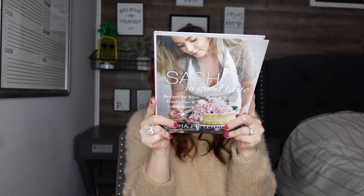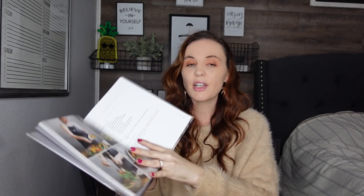I also picked up a cookbook — I know, do I need more cookbooks? Probably not. It's called 'Sasha: In Good Taste — Recipes for Bites, Feasts, Sips, and Celebration.' This is what the book looks like. She covers tips and tools, stuffed jalapeños — I mean it's just such a pretty book, so I did pick that one up.